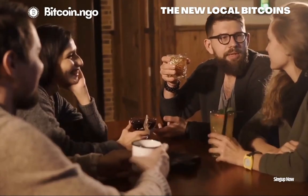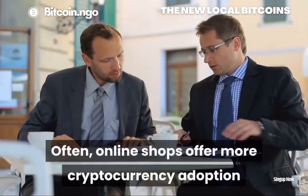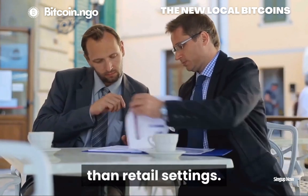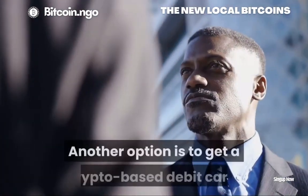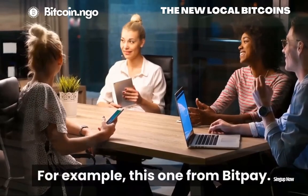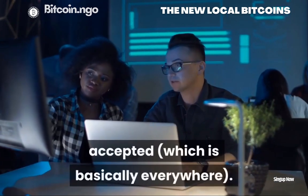Question 8: Where can you spend Bitcoins? You can spend Bitcoins and other cryptocurrencies anywhere they are accepted. Often, online shops offer more cryptocurrency adoption than retail settings. One great place to find stores that accept crypto is map.bitcoin.com. Another option is to get a crypto-based debit card — for example, this one from Bitpay. This allows you to load your coins and spend them anywhere debit cards are accepted, which is basically everywhere.